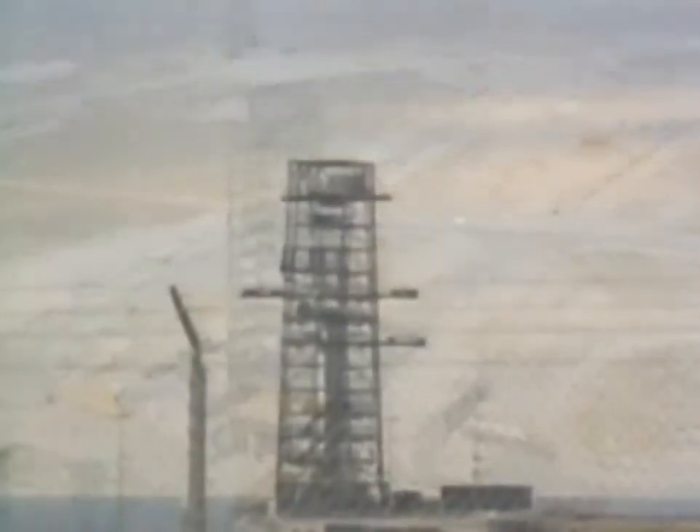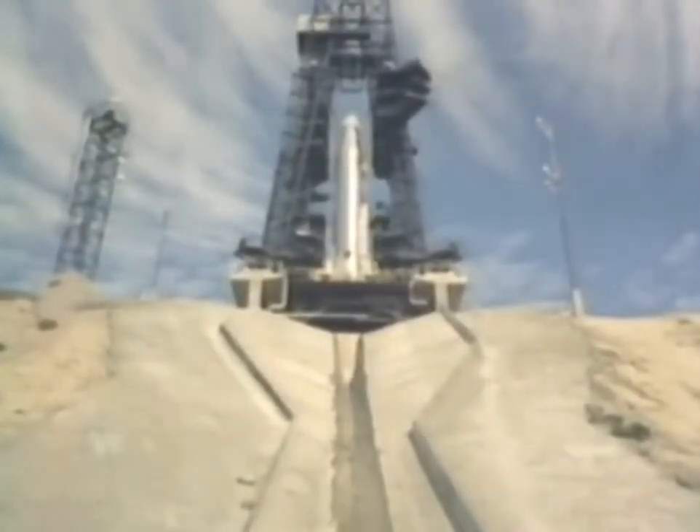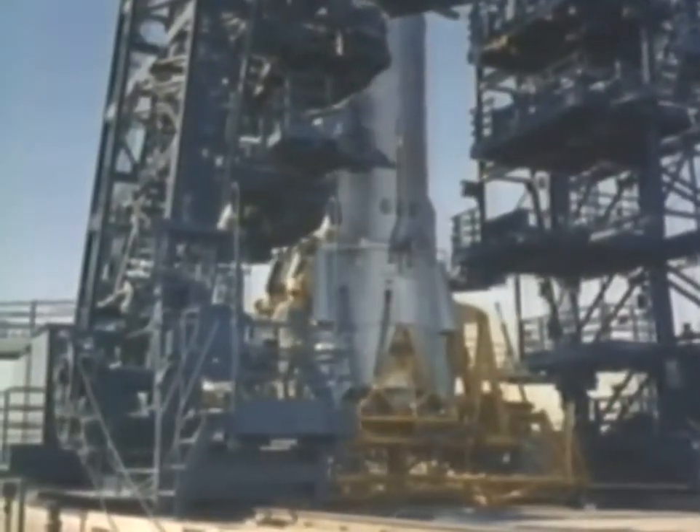Towers of strength, strategic ballistic missiles, armed and ready, stand guard over our lives and liberties in a threatening world.